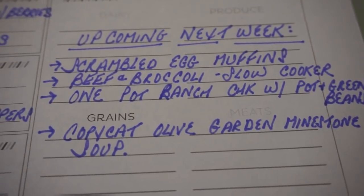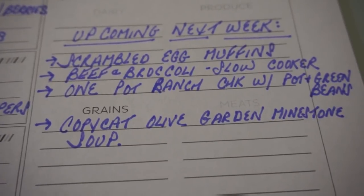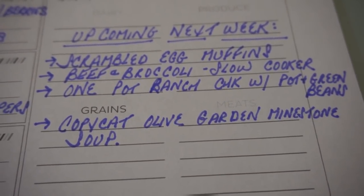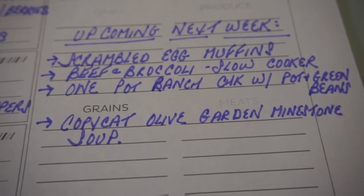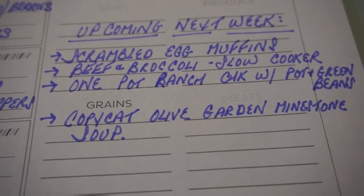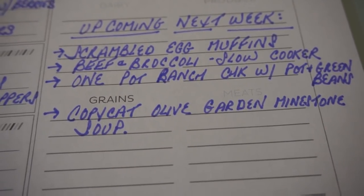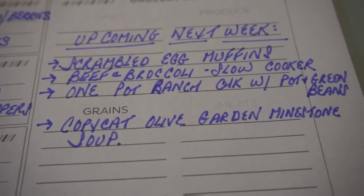For the following week I'm looking to make scrambled egg muffins — I've seen tons of recipes and haven't made them yet. I'm also planning slow cooker beef and broccoli, a one-pot ranch chicken with potatoes and green beans, and a minestrone soup. I've seen some copycat Olive Garden soup recipes, so I'm looking to make that as well in the upcoming week.